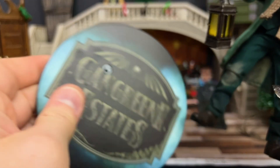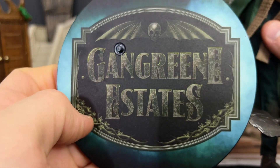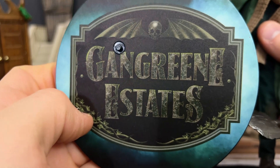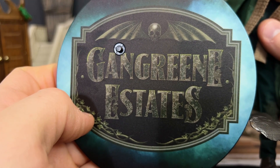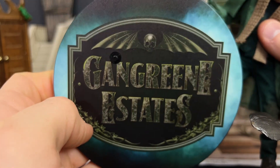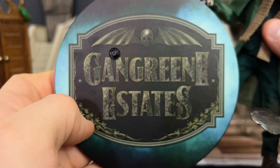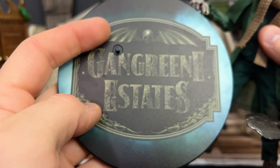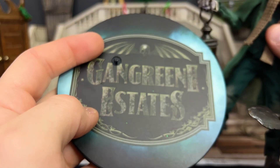Before I forget, I definitely should mention the Gangrene Estates base that he includes. Chances are this is the base that we're going to see with probably all the Gangrene Estates figures as Mezco continues to build out this collection. I really like this — it's a really nice design and I think it's going to go a long way in making this a very uniform looking collection. Also keep in mind it comes with not only a foot peg, but a flight stand. I don't know why Theodore would be flying through the air, but hey, knock yourself out.